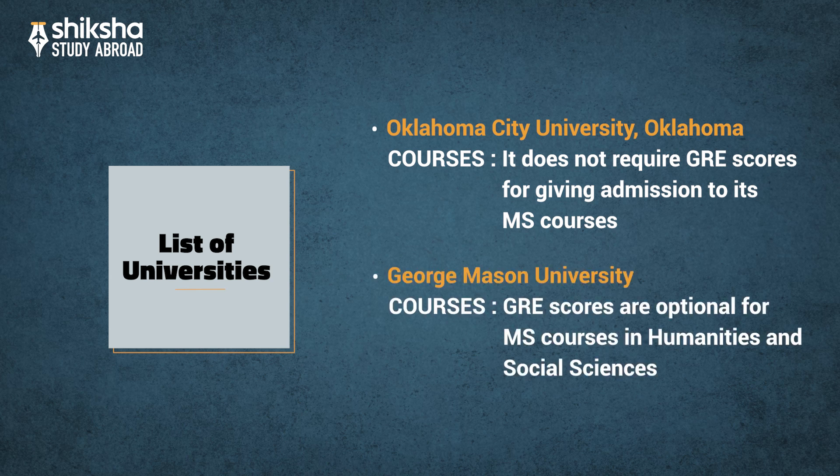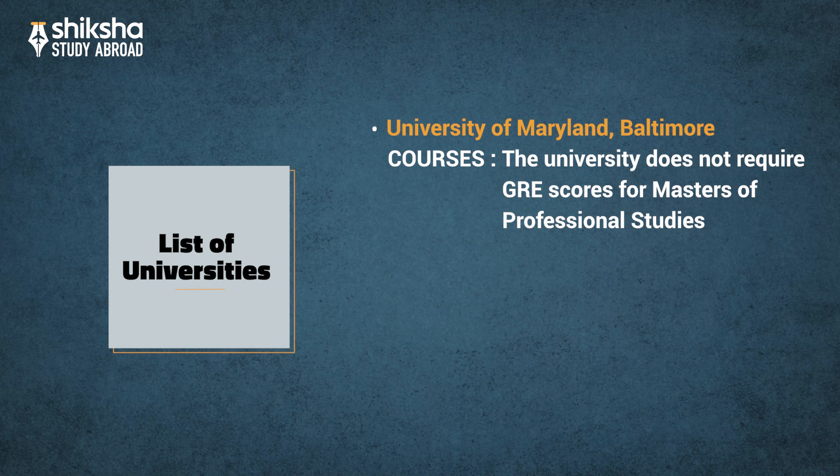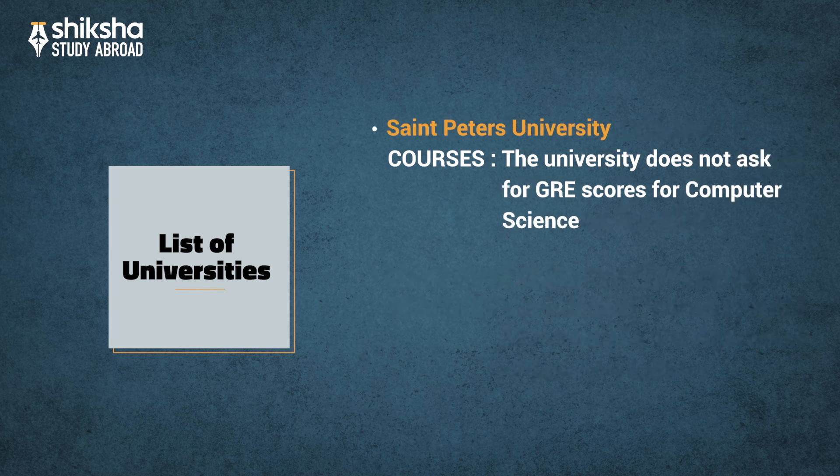George Mason University has GRE scores listed as optional for MS courses in Humanities and Social Sciences. University of Maryland, Baltimore, does not require GRE scores for its Masters of Professional Studies. University of Alabama at Birmingham does not require GRE scores for the Department of Computer Science. St. Peter's University does not ask for GRE scores for Computer Science.